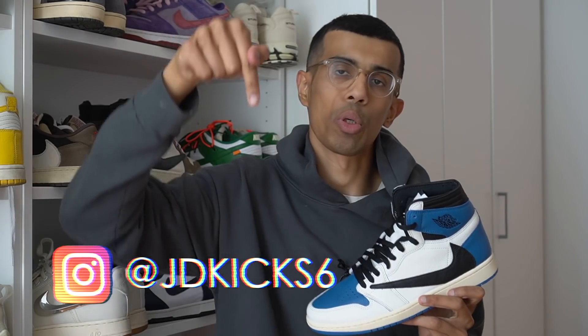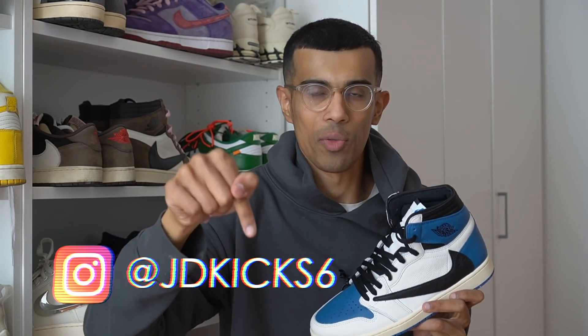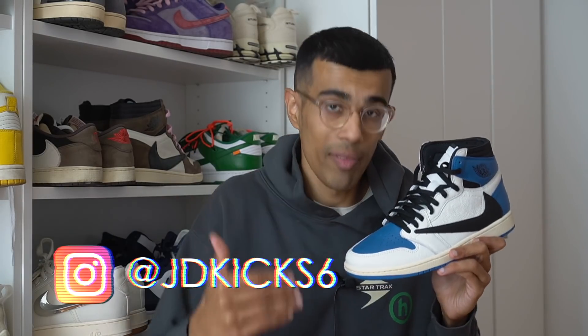I'm very close to hitting that 50k mark — it would mean a lot if you guys subscribed. And of course definitely follow your boy on IG, the handle is at JDKick6. I drop a lot of content on there including fit pics, outfit ideas, previews of upcoming sneaker reviews, and I'm very engaged — I talk to pretty much anyone who DMs me.